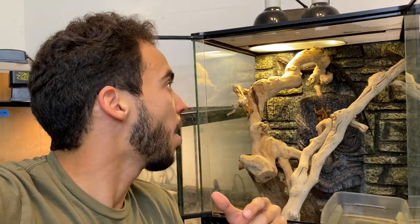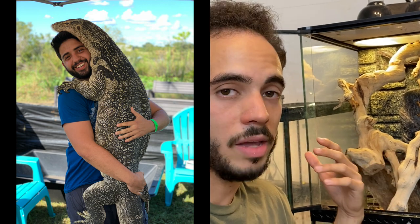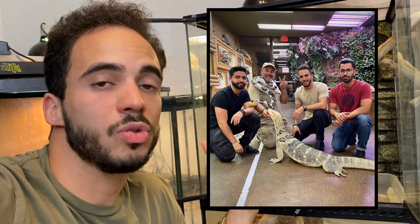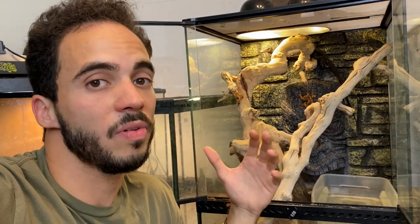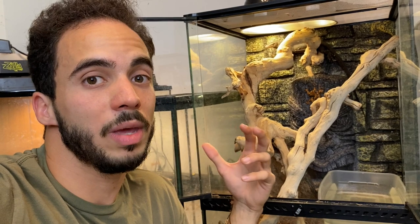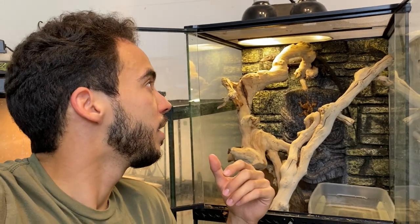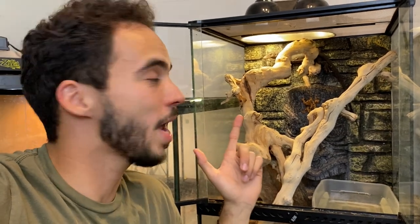Once they're socialized they are puppy-dog tame. You've seen guys like Jay from Prehistoric Pets have these guys and they're just sweetheart animals. I'm really excited — this is one of my dream animals. I've always wanted really big lizards, and now that we have the space we can keep them outside once they get big. These guys are awesome!